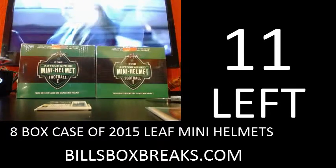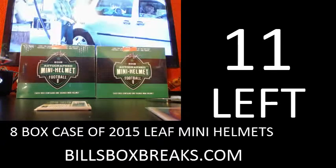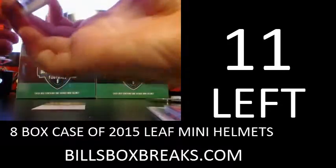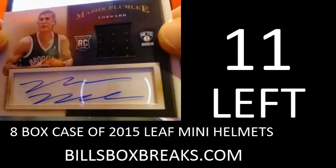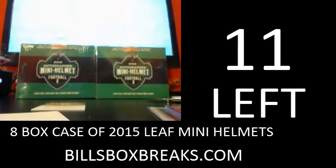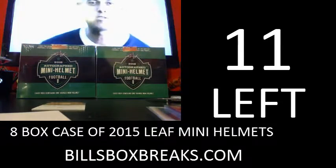22 left in the Mega Mixer. Next hit's going to be an auto jersey rookie of Mason Plumlee for the Nets — non-numbered, clear window, rookie jersey auto for the Brooklyn Nets.